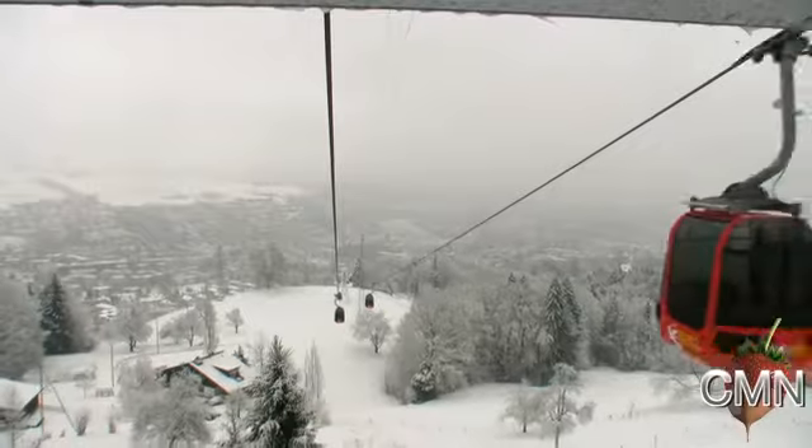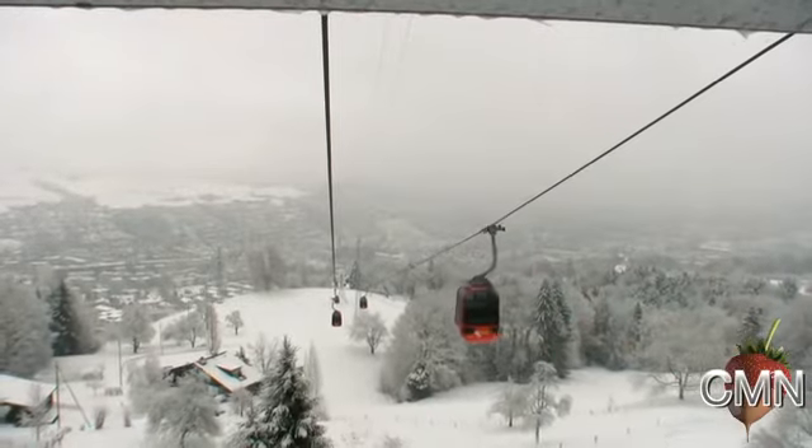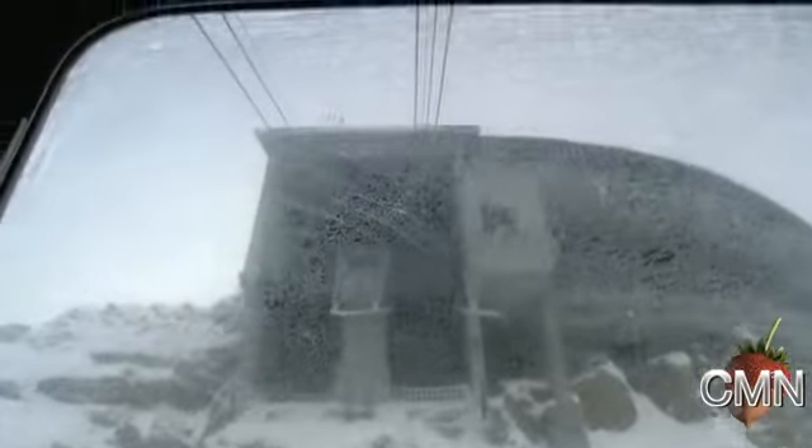We're in a gondola on the way up to Mount Pilatus. You can see down below the town of Kriens and Lucerne over in the distance. Right now it's very snowy, but you need a lot of snowy days like this to build up a good base for skiing.